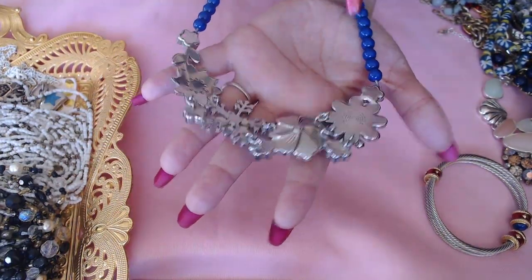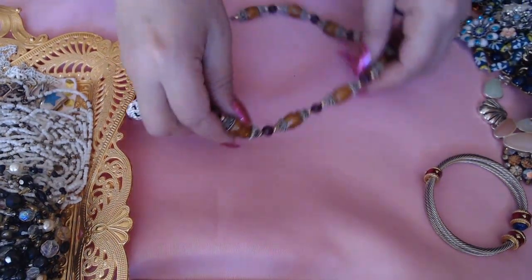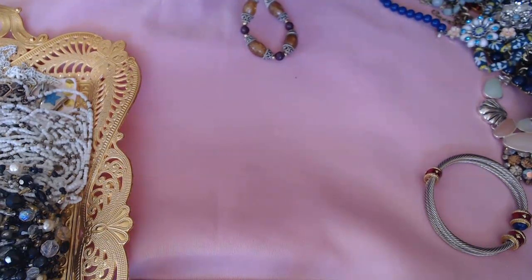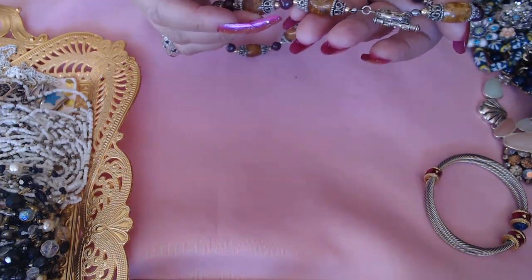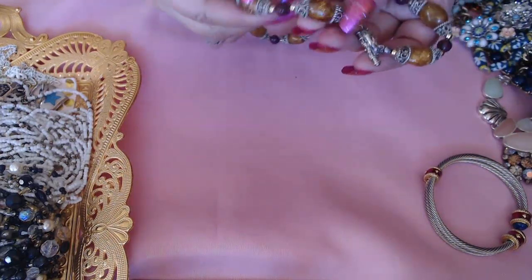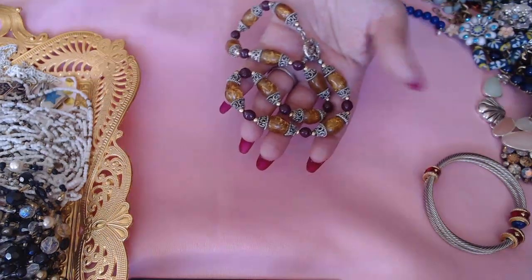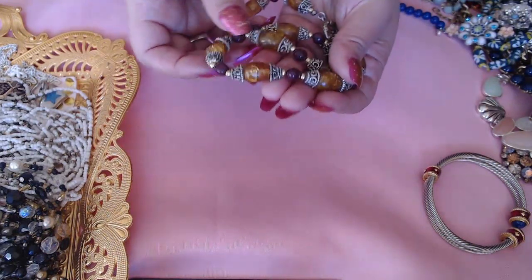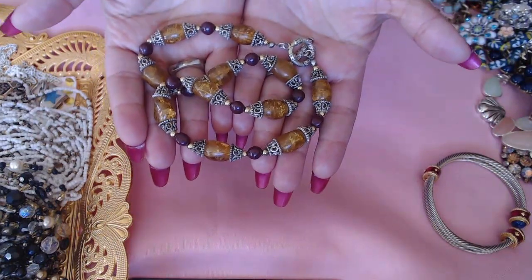We have this one with glass — I think that's glass, could it possibly be amber? Let me go check. Okay, it's not amber, and it's not glass — it's softer, so my guess is lucite. I love the colors.